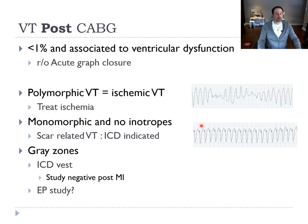Sometimes you have grey zones — the patient has monomorphic VT in the first 24 hours or polymorphic VT a bit later. Then the question is: do you use an ICD vest to protect the patient in the first months after surgery? The studies in cardiology are negative for the ICD vest, and it's not easy to get in Montreal. Sometimes we do an EP study if we don't know what decision to take.